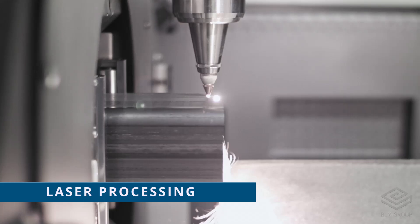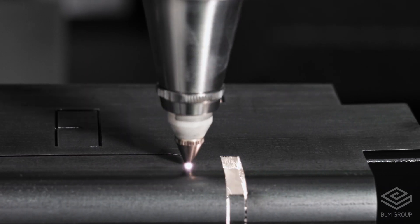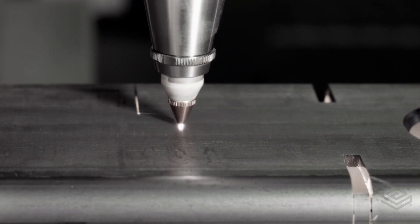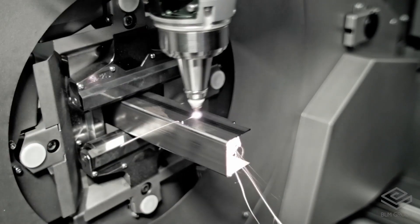With advanced laser processing of sheet metal, tubes and profiles, Rolmako guarantees precision and flexibility in fabrication. We invest in modern technologies enabling rapid modification of agricultural machinery prototypes and adapting them to the dynamic expectations of the market.